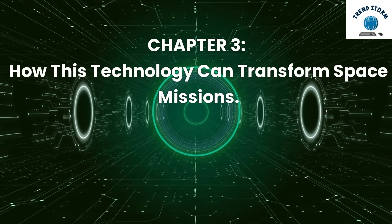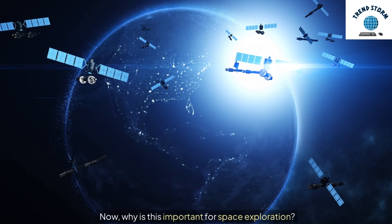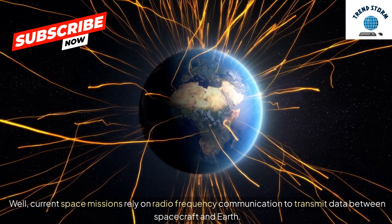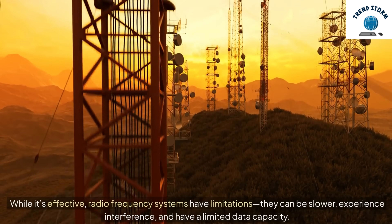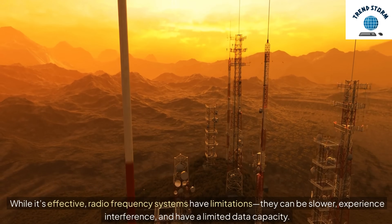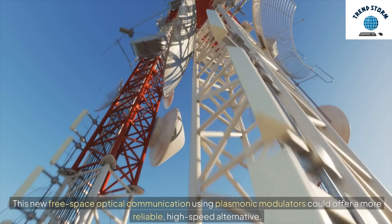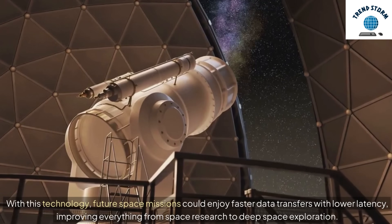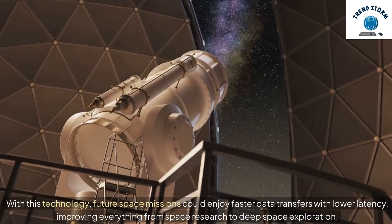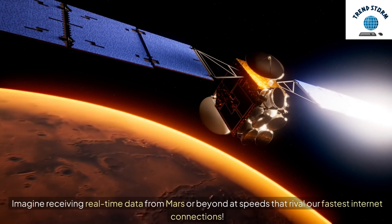Chapter 3: How this technology can transform space missions. Why is this important for space exploration? Current space missions rely on radiofrequency communication to transmit data between spacecraft and Earth. While it's effective, radiofrequency systems have limitations — they can be slower, experience interference, and have limited data capacity. This new free space optical communication using plasmonic modulators could offer a more reliable, high-speed alternative. Future space missions could enjoy faster data transfers with lower latency, improving everything from space research to deep space exploration. Imagine receiving real-time data from Mars or beyond at speeds that rival our fastest internet connections.